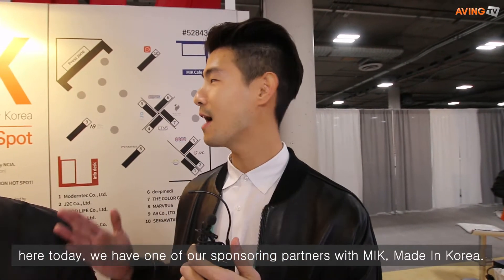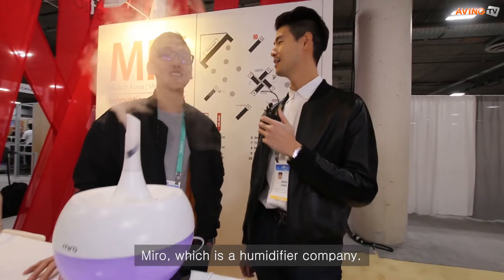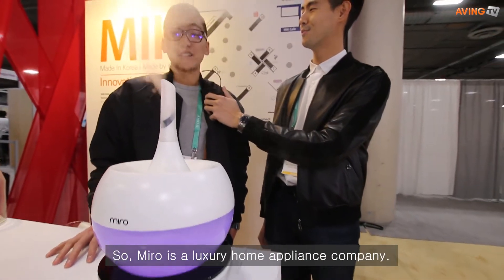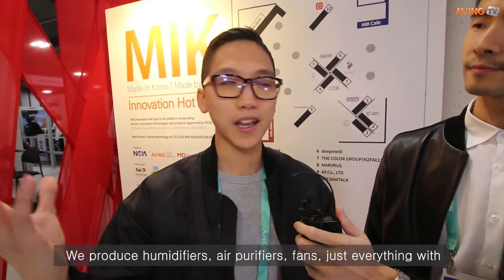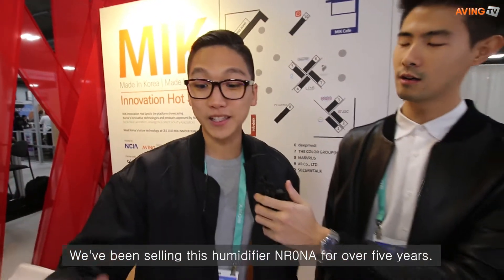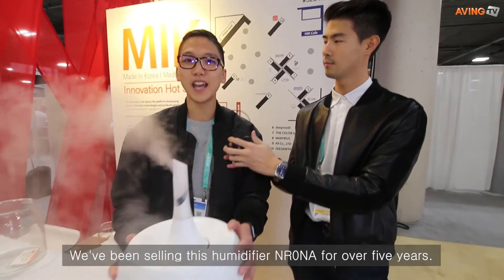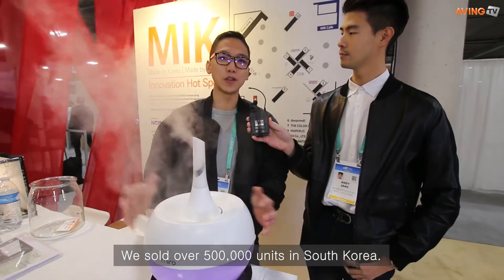My name is Andy Jang with Aving News, and here today we have one of our sponsoring partners, MIK Made in Korea — Miro, which is a humidifier company. Tell me a little about Miro. Miro is a luxury home appliance company — we produce humidifiers, air purifiers, fans, and everything. We're trying to come to the North American market. We've been selling this humidifier, the NR08M, for over five years and sold over 500,000 units in South Korea.